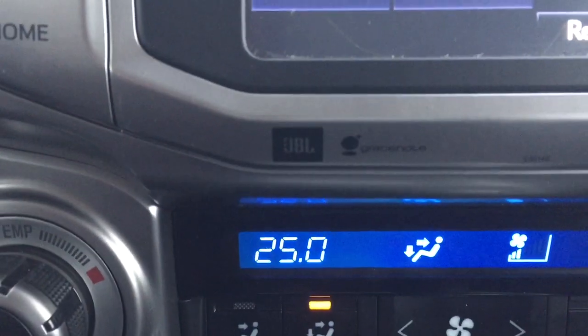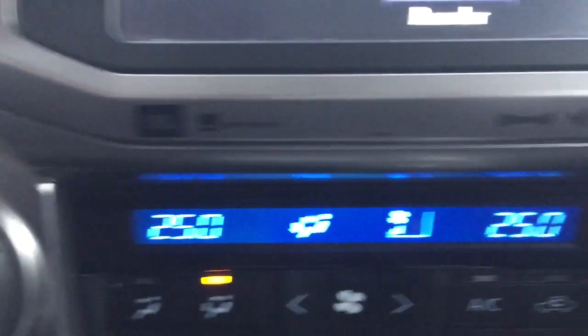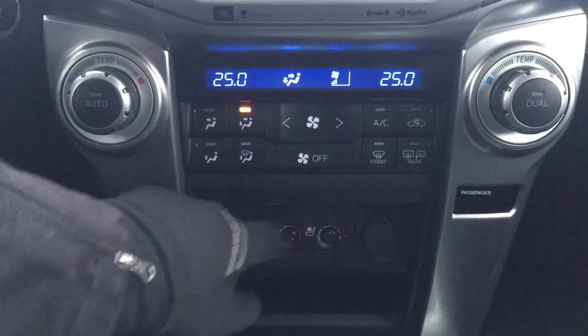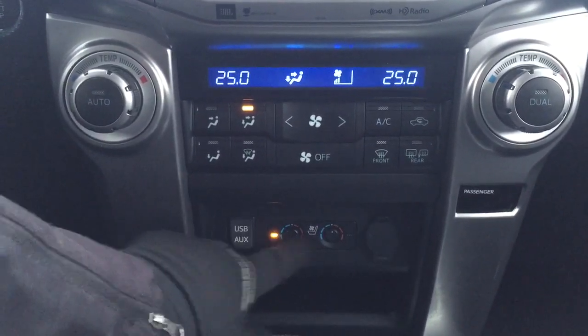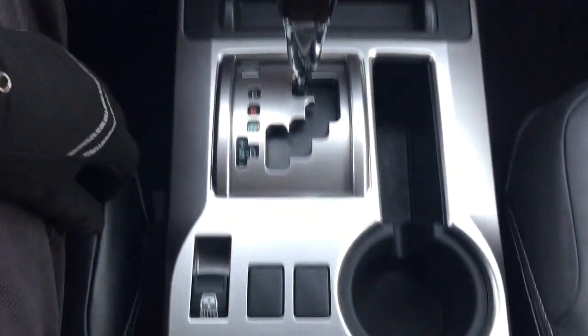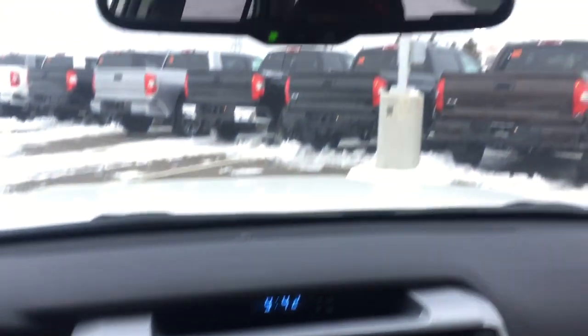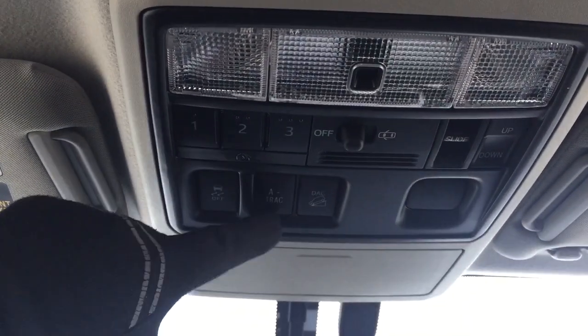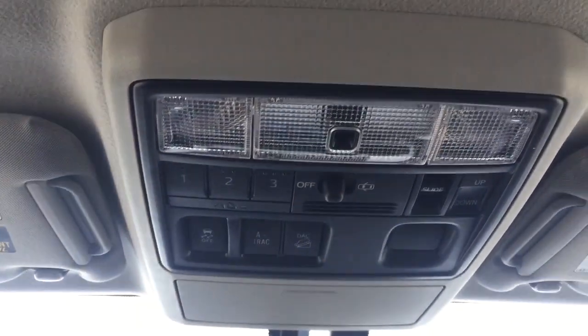You have the premium JBL sound system with XM satellite radio, dual zone climate control settings, USB and auxiliary input with power outlets, and heated and cooled front seat controls for driver and passenger. The 4x4 select is mated to an automatic transmission, along with open and close for the power rear window. Up top you have the auto-dimming rear view mirror, integrated garage door opener, traction control, downhill assist control, and the tilt up/down feature for the power moonroof.